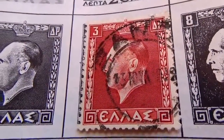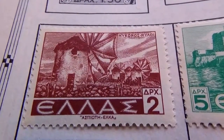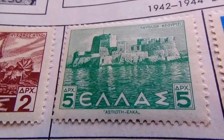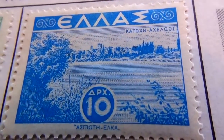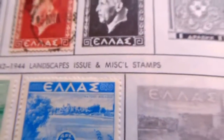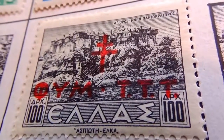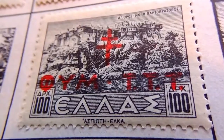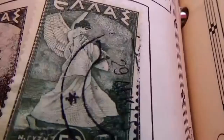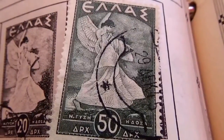Then we have 1942 to 1944, starting with this one — a 2, and we have a 5, then we have a 10 — beautiful stamp, look at that. Then we go down here, we have a 50 — beautiful. A 100 that's been changed over — look at that. And one way down here — a 50, a 40.